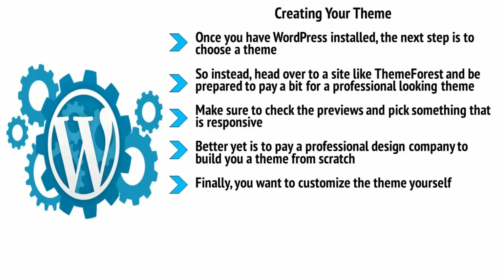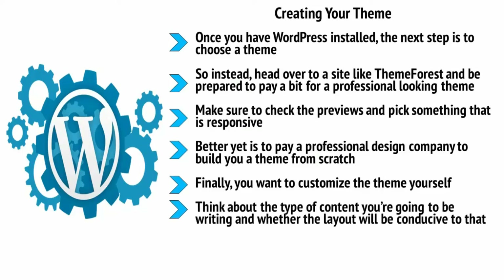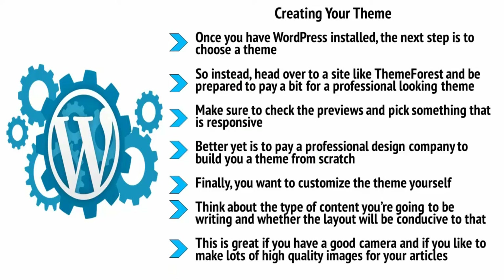Finally, you want to customize the theme yourself. Start by using your logo in the header, and from there make sure the colors of the rest of your site match that header. Think about implementing a different background, moving widgets around, choosing whether to add a slider, and so on. Think about the type of content you're going to be writing and whether the layout will be conducive to that. Many themes are very image-focused — if you choose a theme with a slider it will rotate through large crisp images from your blog posts, which is great if you have a good camera and make lots of high-quality images.